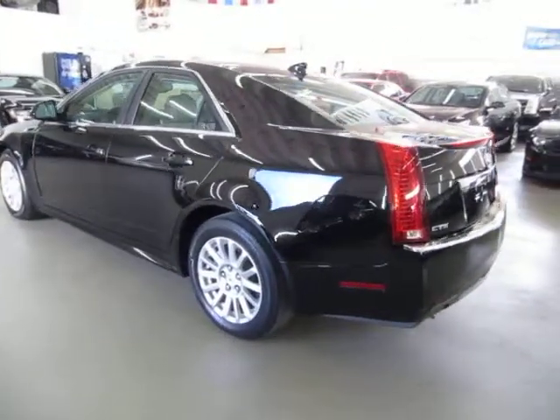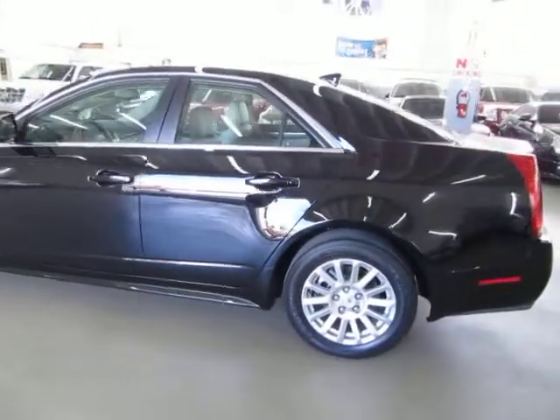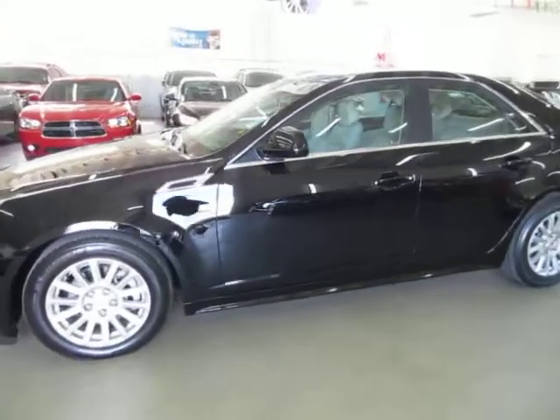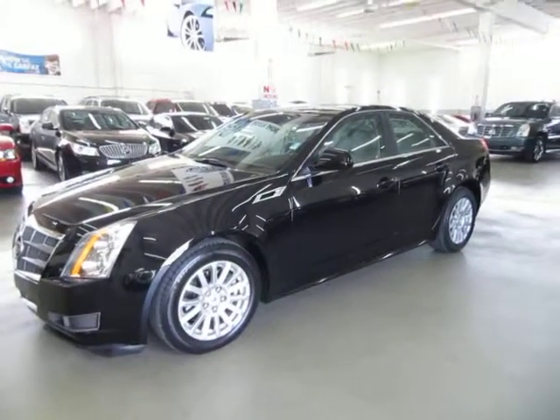If you have any questions, feel free to call me. My name is George and I can be reached at 305-218-5462. I'm going to finish going around the vehicle and then get it started. It's got aluminum wheels, tire pressure monitoring sensors, and four-wheel disc brakes with anti-lock.